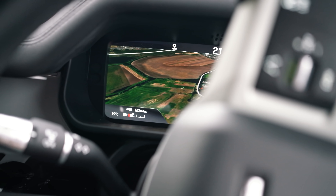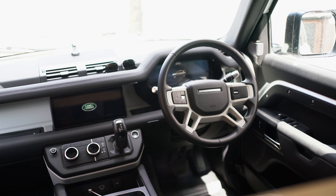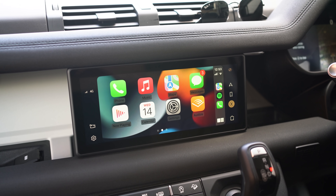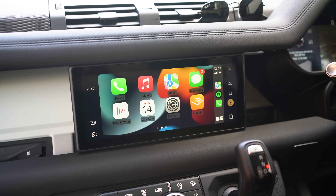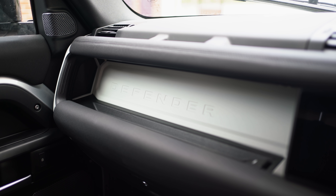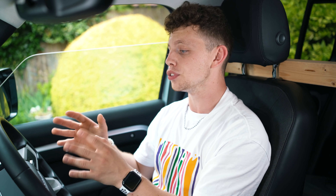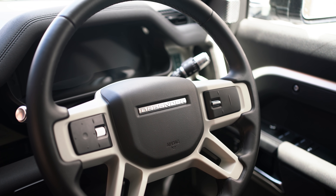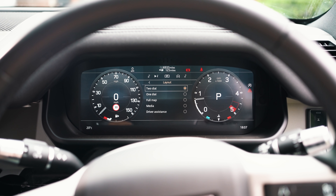Inside the car is where the technology really shines. We've got two displays: the main infotainment screen, which is actually quite a thin screen — you can put your hand all the way behind it — with so much storage, and then another screen in front of the driver, the digital driver's display.